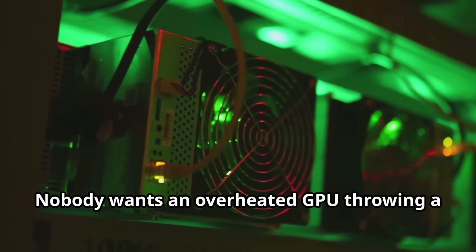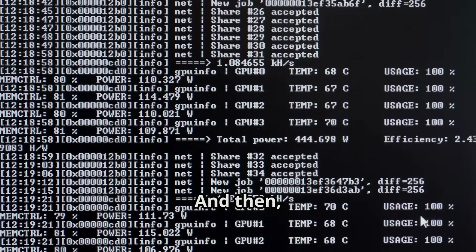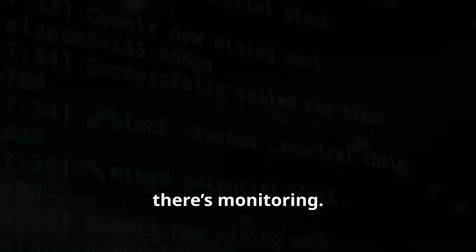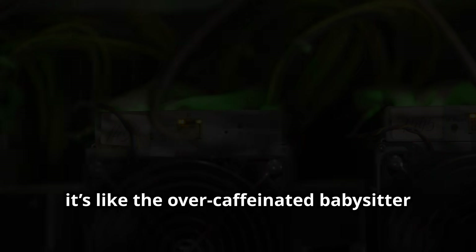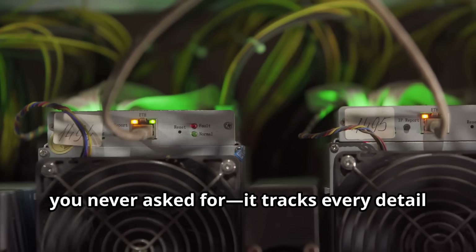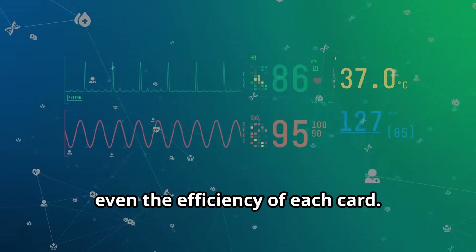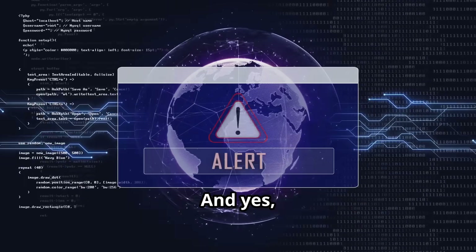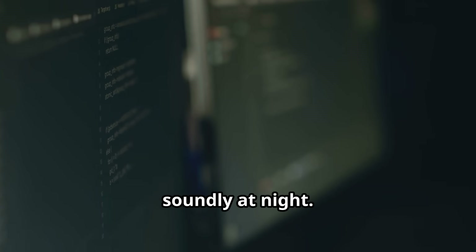And then there's monitoring. Good mining software doesn't just do its job and call it a day. It's like the over-caffeinated babysitter you never asked for — it tracks every detail of your mining operation: temperature, speed, power consumption, even the efficiency of each card. And yes, it will send you endless alerts when something goes wrong, so you can say goodbye to sleeping soundly at night.